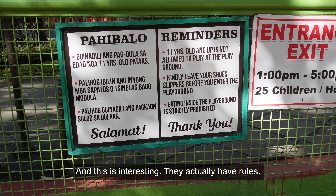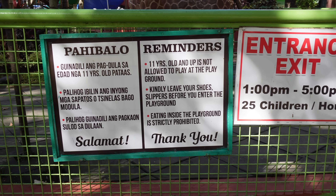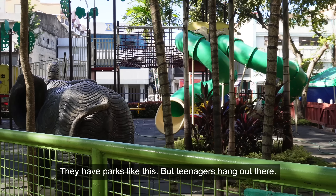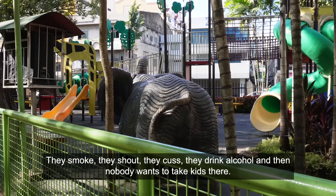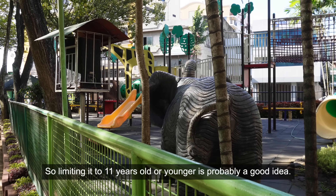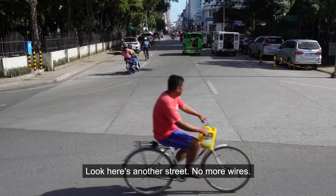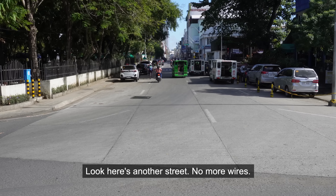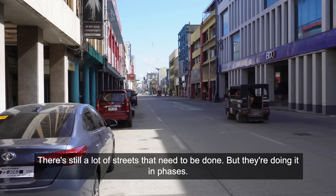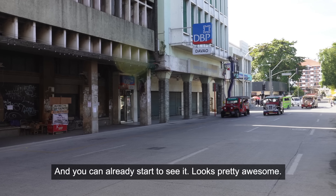This is interesting — they actually have rules here. For example, you cannot go inside if you're 11 or older. That's actually one of the big problems in many countries — they have parks like this but teenagers hang out there, they smoke, shout, drink alcohol, and then nobody wants to take their kid there. So limiting it to 11 years old or younger is probably a good idea. Here's another street — no more wires. It's not the whole of Davao, don't get me wrong, there are still a lot of streets to be done, but they're doing it in phases and you can already see it looks pretty awesome.